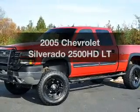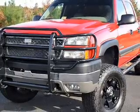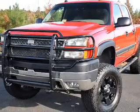Introducing the 2005 Chevrolet Silverado 2500 HD. Travel the roads in style and comfort in this great vehicle.